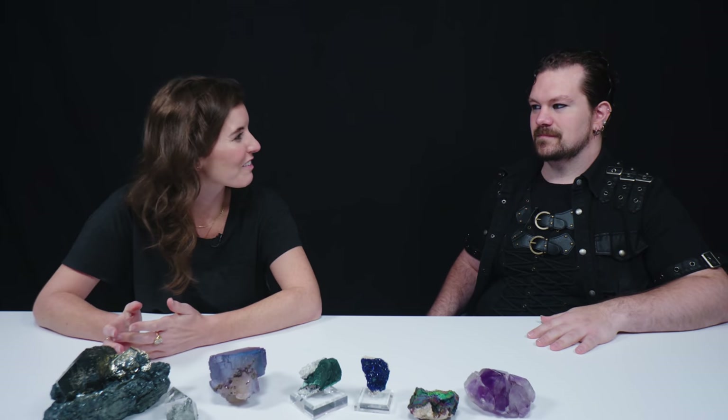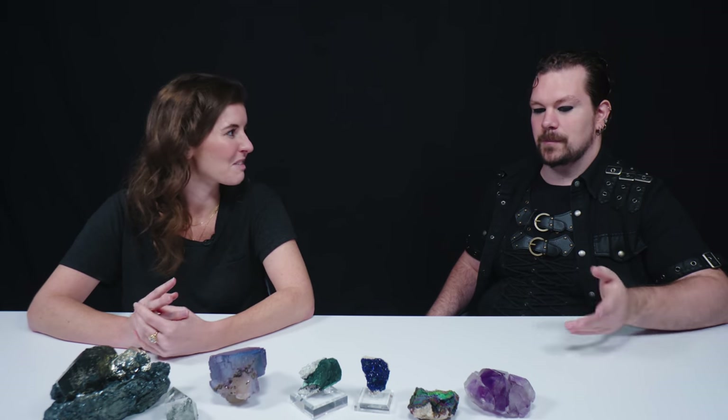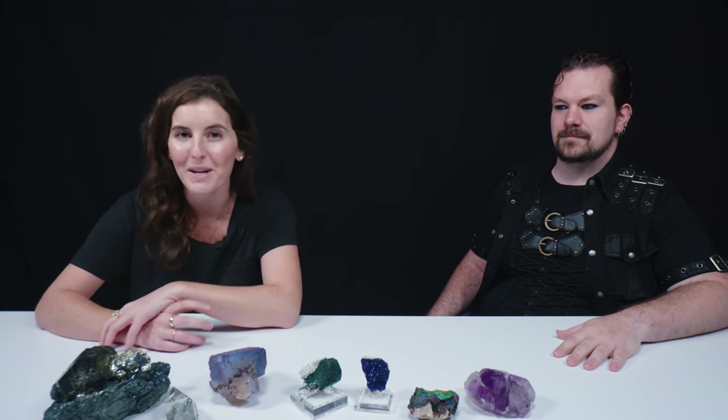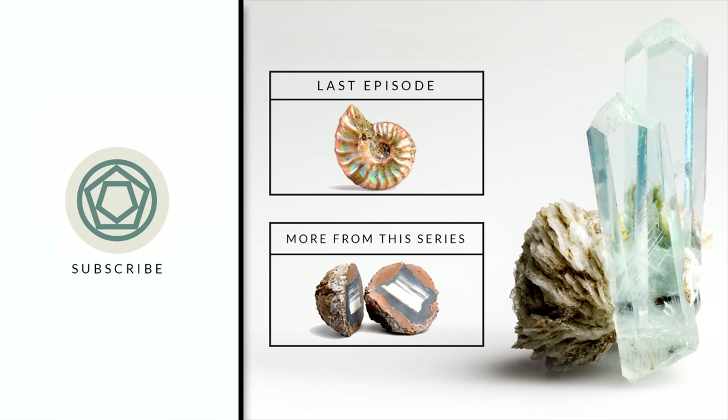Jordan, thank you so much for coming on the show. We really appreciate your stories, showing us a very small portion of your collection, and teaching us a lot about collecting and minerals. We're really glad to have you here. You're very welcome — I'm always glad to come out and share my knowledge, and I appreciate you having me on here to help spread my love of these things. Everyone leave a comment to tell Jordan how much we appreciate him being here, and like, subscribe, and ring that bell so you don't miss out on any of our future videos. Thanks for watching.